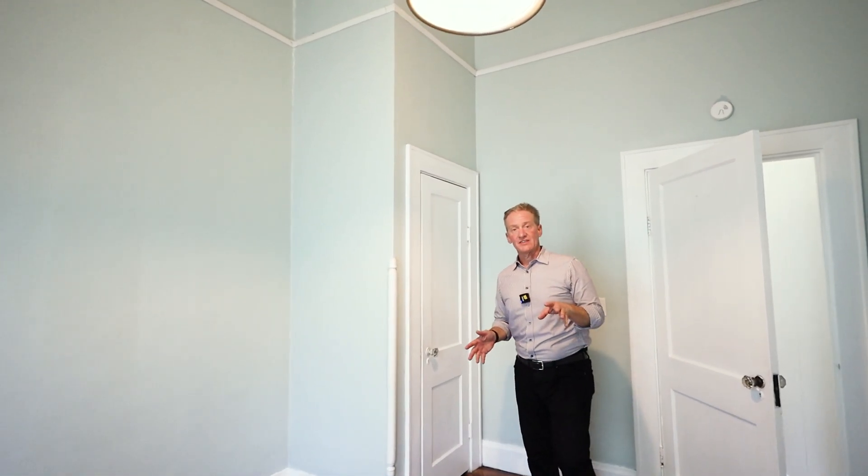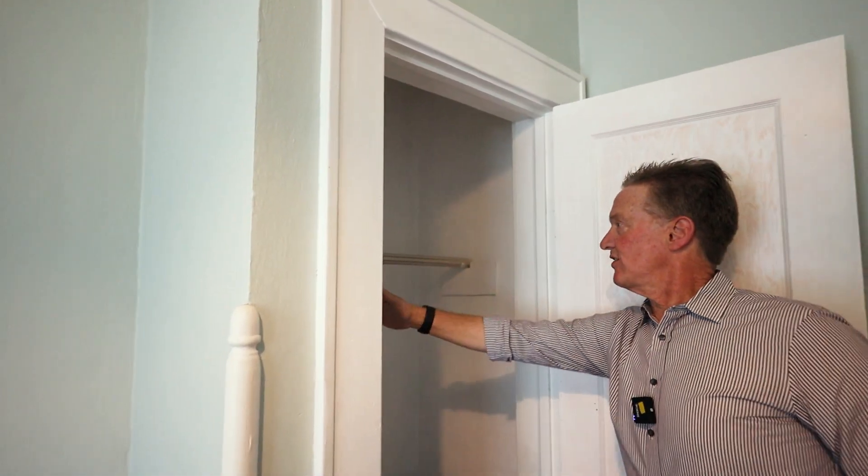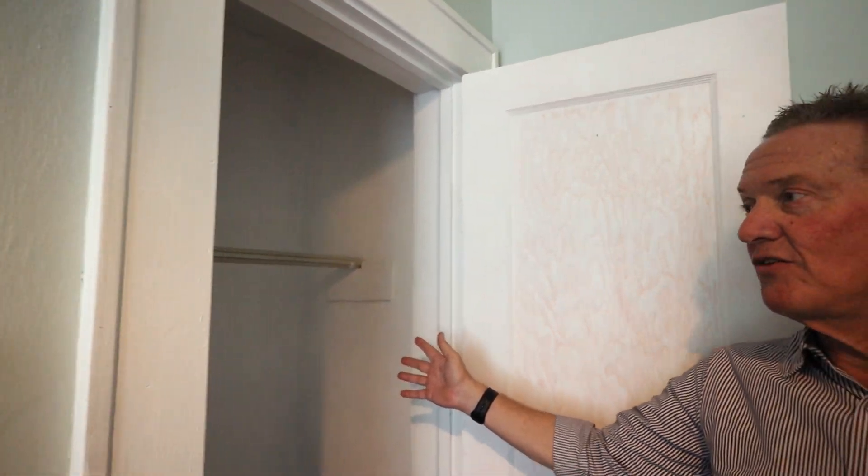Some of you may like this. This is one of the bedrooms in the house — here's the closet. This is the size of the closet. Back 98 years ago they didn't have a lot of clothes. This would help some of us to purge our wardrobe if you bought this house.